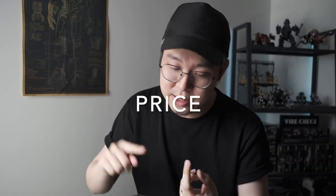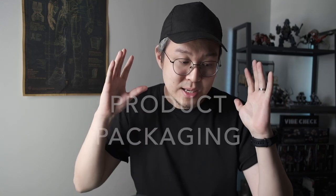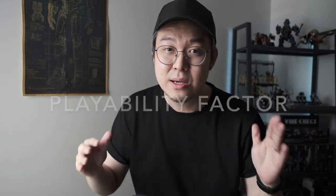I'm gonna break these into three parts covering so many things: first, the price; second, the product packaging; and most importantly, the playability factor — the features of each action figure. If this is something you enjoy, please go ahead and click some buttons, like, share, subscribe. Thank you so much, I really appreciate it.